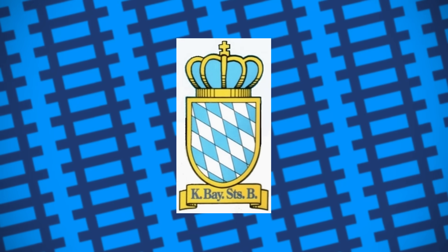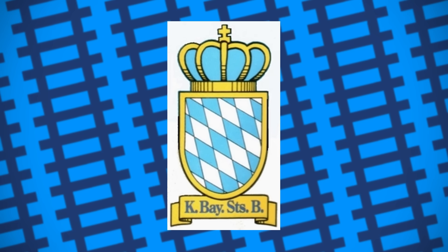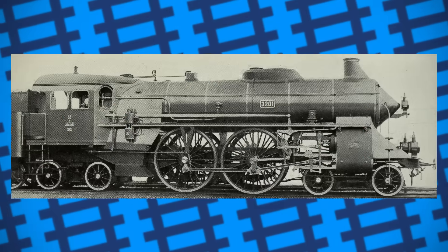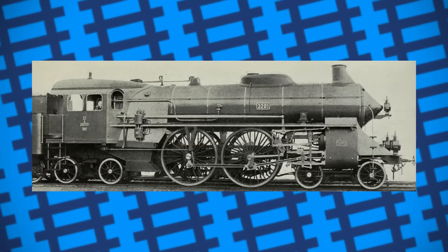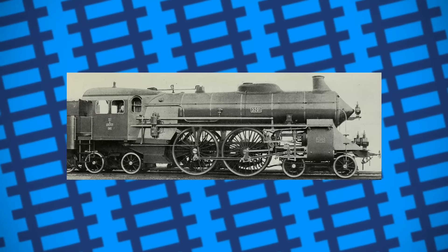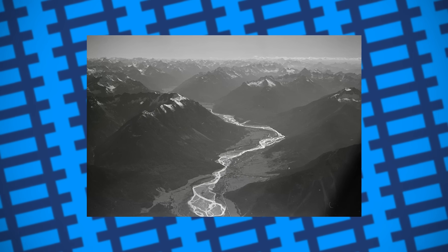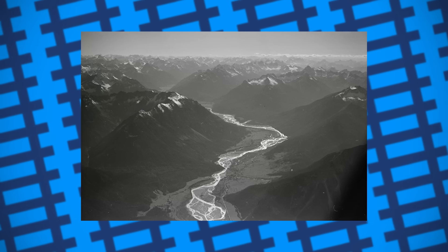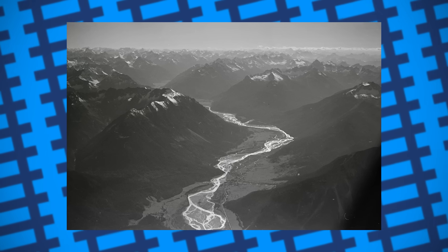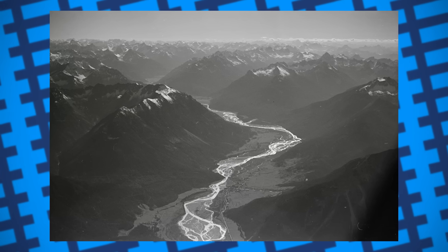By 1910, the Royal Bavarian State Railways found themselves struggling with a peculiar problem. With loads getting heavier, they needed more powerful engines capable of pulling them, and while this wasn't much of a technical issue on most of their network, it proved to be quite the challenge on their southern lines which traversed the Bavarian Alps. Not only were these lines steep, some climbing grades of 2.5% for miles, but they were also made up of many sharp bends too, meaning bigger, stronger engines were usually too clumsy to handle the curves, and the smaller, more flexible engines weren't powerful enough to pull the trains on their own.